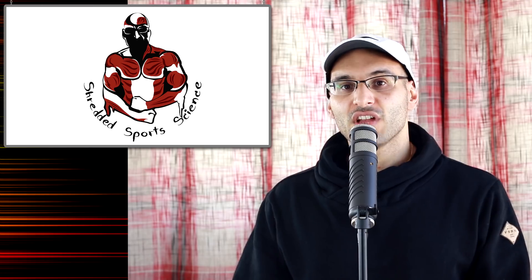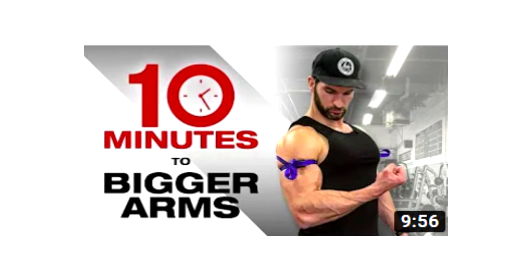Enter Vince with 'how to add one inch to your arms in 10 minutes, guaranteed.' 10 minutes to bigger arms. There's no more jokes needed about the Vinces of the world. People are tired of this type of fitness hype and fitness disinformation.